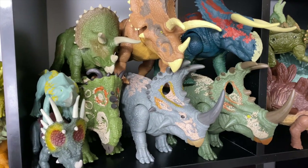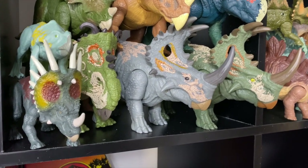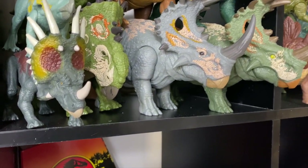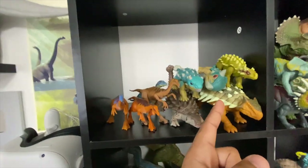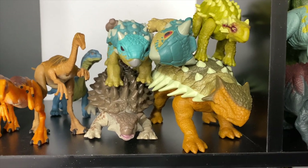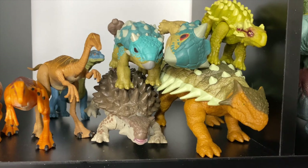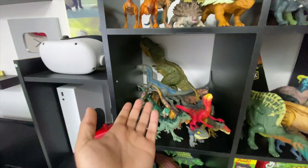We've got Nasutoceratops, Pentaceratops, Triceratops, Dracorex — this one's technically a Pachyrhinosaurus — and the two Sinoceratops, and of course Protoceratops from Mattel. We've got the Ankylosaurs; Bumpy's taking a nap apparently. There's a bunch of Ankylosaurs, Gallimimus in there, a Mussaurus in the back, and Minmi — which is actually almost the same as the one they made in Jurassic World Evolution 2, which is crazy.